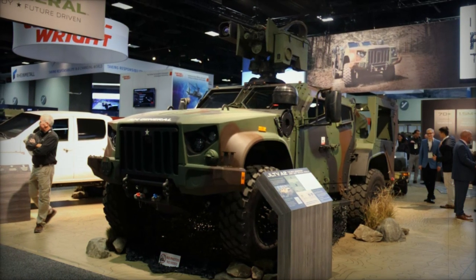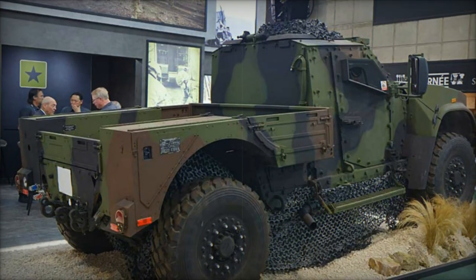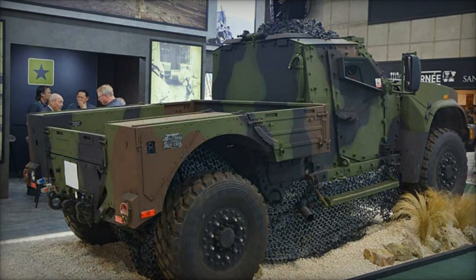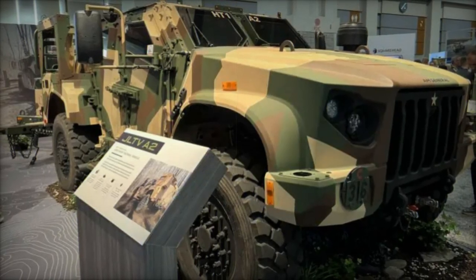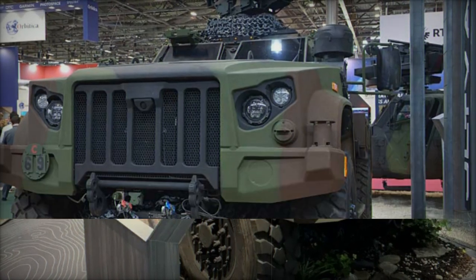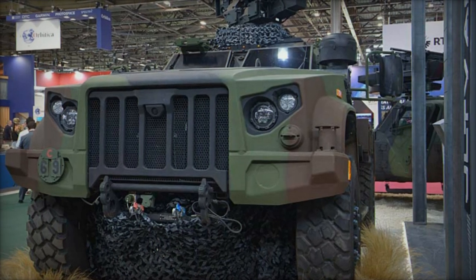AM General's JLTV A2 secured a major milestone in June 2024 when the U.S. Army began awarding production contracts. Previously manufactured by Oshkosh Defense, the JLTV program transitioned to AM General after the company won an $11.6 billion contract to produce and deliver JLTVs, with production set to take place in South Bend, Indiana, and an estimated completion date of February 2033.